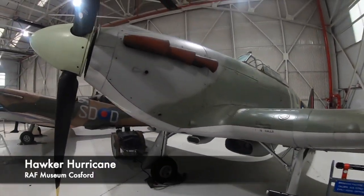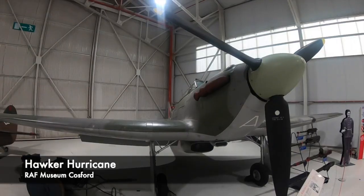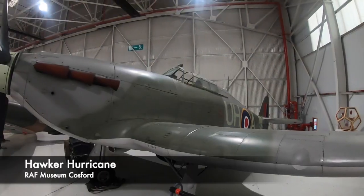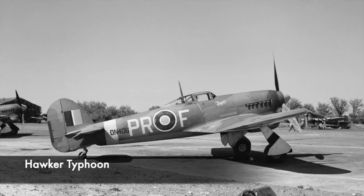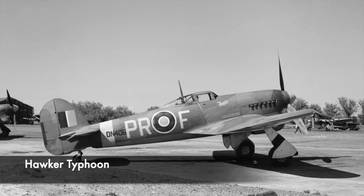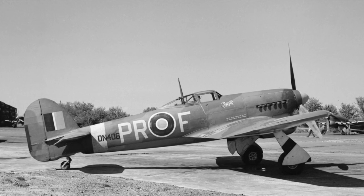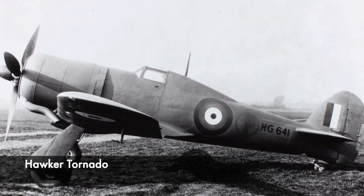Within different manufacturers there are usually links or trends used when it comes to naming their aircraft. A good example is the manufacturer Hawker, who as mentioned developed the Hurricane aircraft. Hawker also developed the Typhoon and Tornado, though not the more modern planes you may be more familiar with. The Hawker manufacturers tended to stick to strong winds when naming their aircraft during a specific period of time.